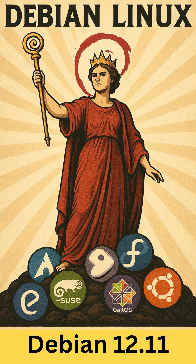Bookworm introduced the Linux 6.1 LTS kernel, updated desktop environments such as GNOME 43, KDE Plasma 5.27, and XFCE 4.18, and integrated non-free firmware by default where necessary for hardware compatibility.